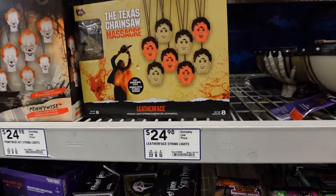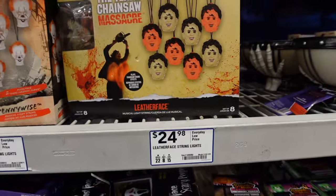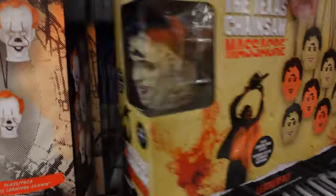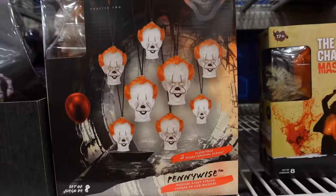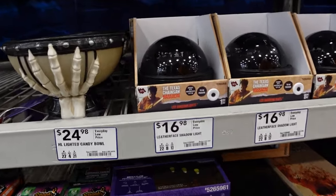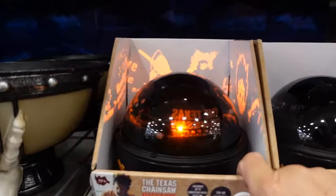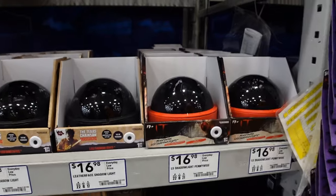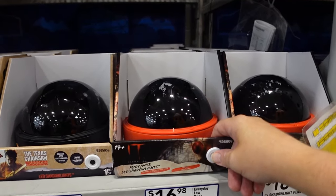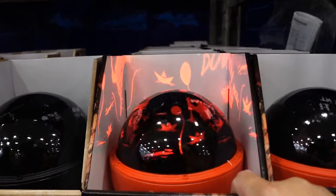They also have Leatherface string lights for $24.98 — here's what the box looks like. Pennywise string lights as well for $24.98. Leatherface shadow light — that's pretty cool. They also have Pennywise shadow lights from IT — let's check it out. That is pretty cool.